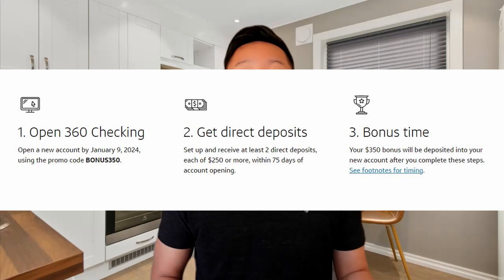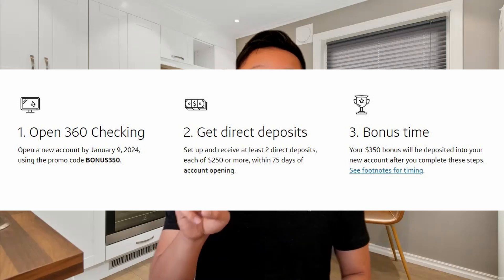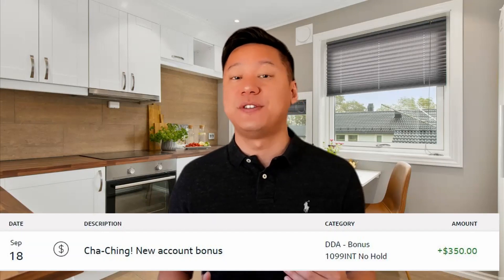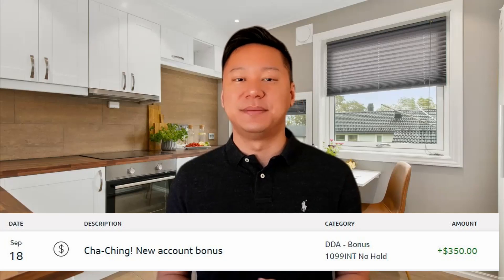For the 360 checking account bonus, you need to have a direct deposit. It requires two direct deposits within a 60-day period. If you get paid bi-weekly, you'll earn your bonus within a month — I did that myself and already received the $350 bonus. The direct deposit amount has to be at least $250 each, and it takes only a few days after the second deposit for the bonus to appear.